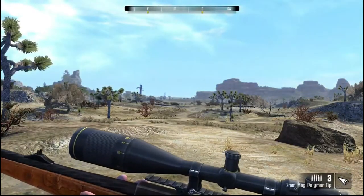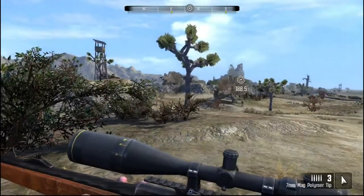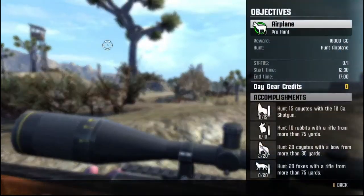Hello, hello, hello! I'm FeinterDog, and welcome back to another episode of Alcabella's Big M Hunter Pro Hunt series. I hope you're having a lovely day. My day is actually quite good, thanks. As you can see, we are doing the Pro Hunt to hunt Airplane.